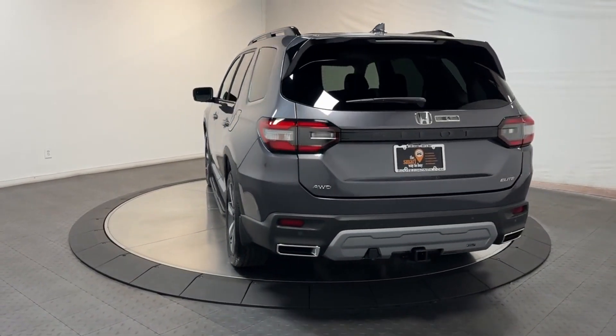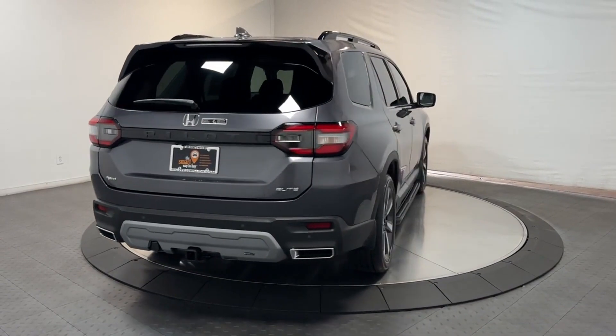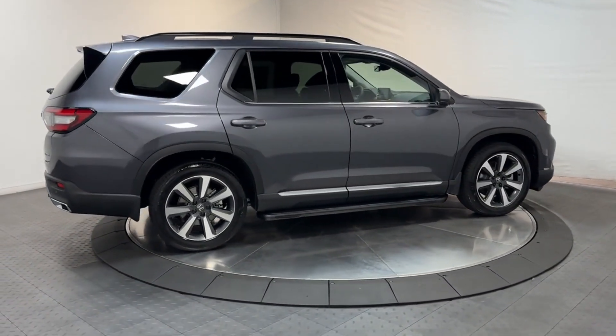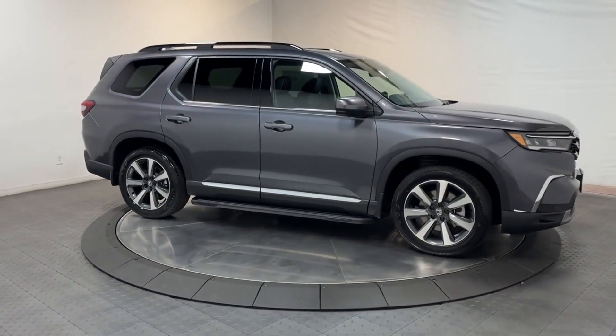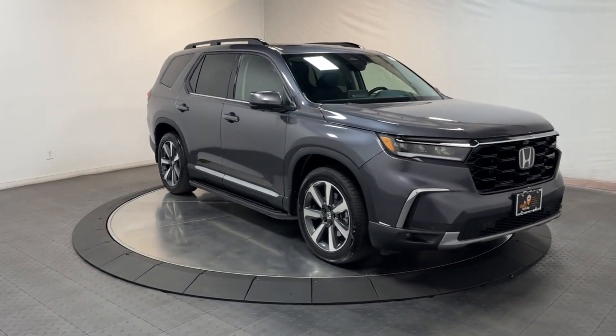These are just some of the great options this vehicle comes with: heated steering wheel, Apple CarPlay and or Android Auto, heated and or cooled front seats, head-up display, keyless entry, moonroof, navigation system, fog lamps, heated rear seat, and adaptive cruise control. Modern refinement meets rugged capability in this family-friendly Honda Pilot.